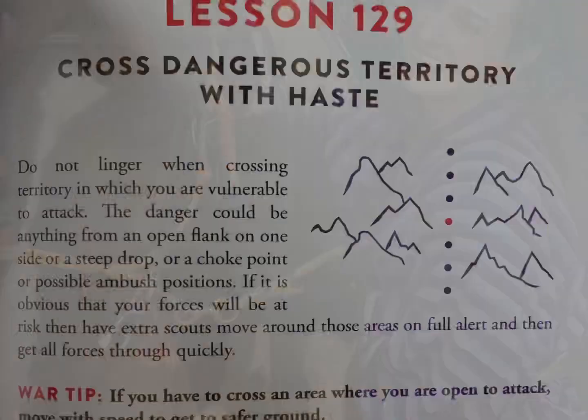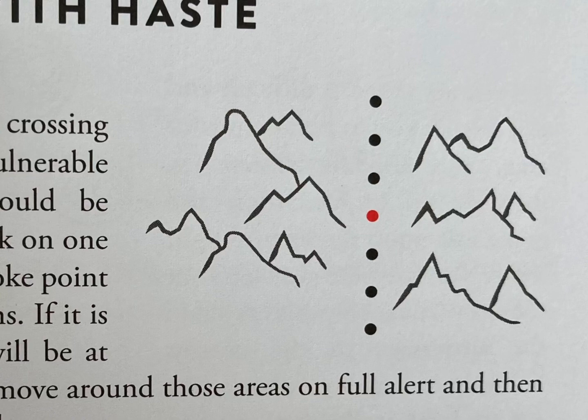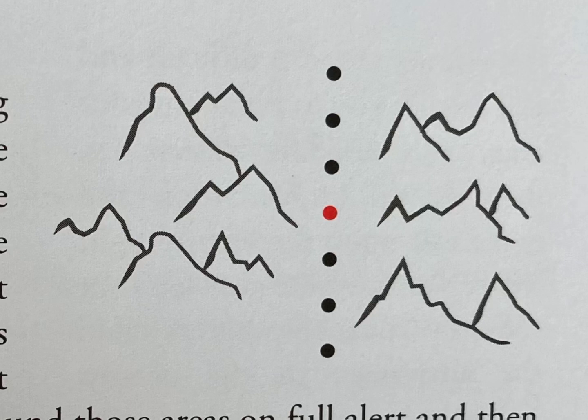Do not linger in territory in which you are expecting to be attacked. The danger could be anything from a flank attack to a full frontal attack or an ambush. If it is obvious that your forces are going to be attacked or there is the risk of an attack, then extra scouts should be put into position to ensure that extra screen of safety. Even though large supply routes like the one we just travelled on existed, you also had to deploy forces into the flanks, into the woodlands like we're walking in right now — looking out for spies, informants, or people who might relay your position to enemy forces.